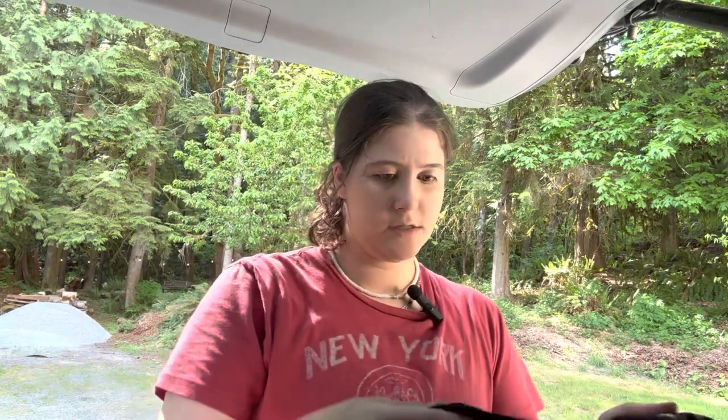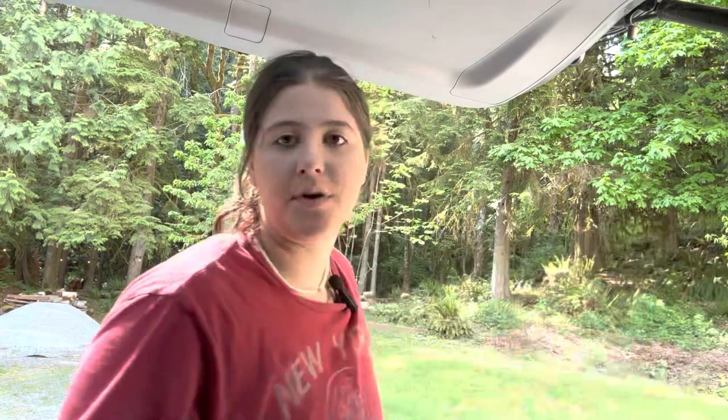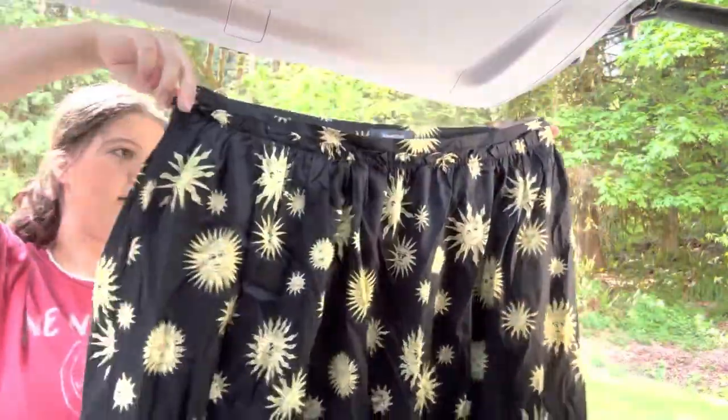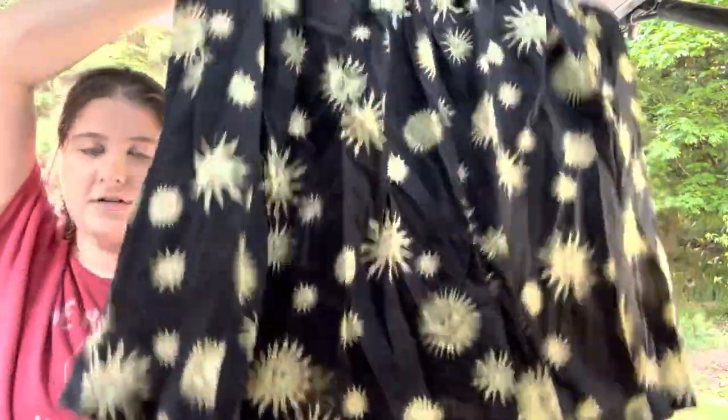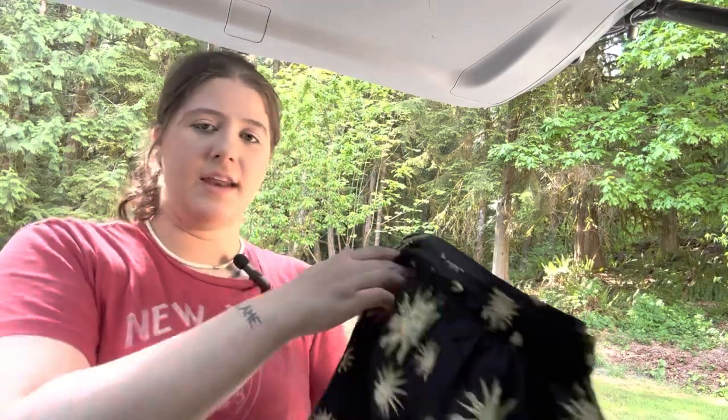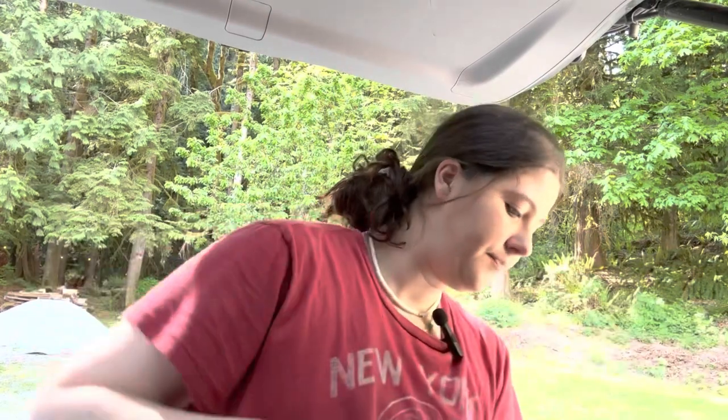This is ModCloth. I was pretty stoked about this because it is a really cute novelty print, and it's a plus size — size 20W. Really cute black and yellow star print skirt. ModCloth has actually been selling pretty well for me recently. I think it's just because I've been finding a lot of novelty prints, which always sell way better than just plain. I like selling that brand — it's always fun when it's a more sought-after piece.